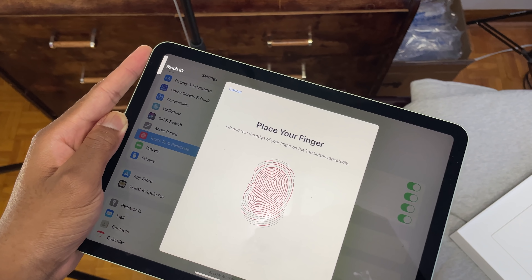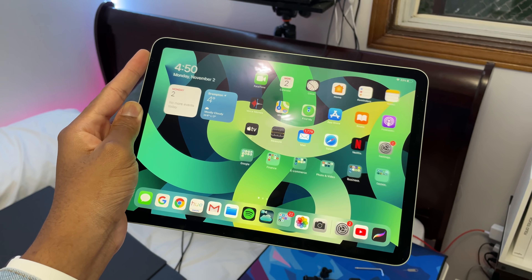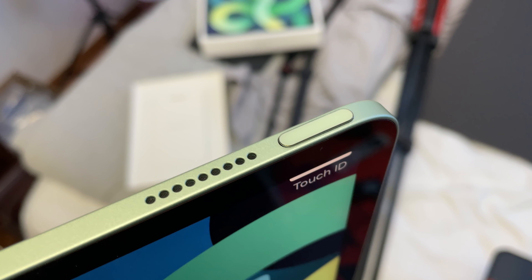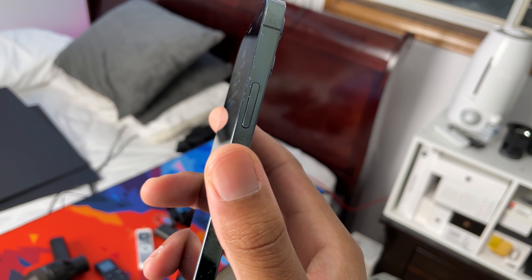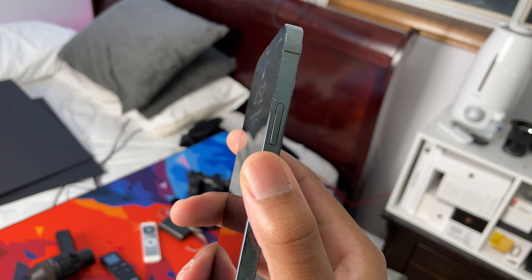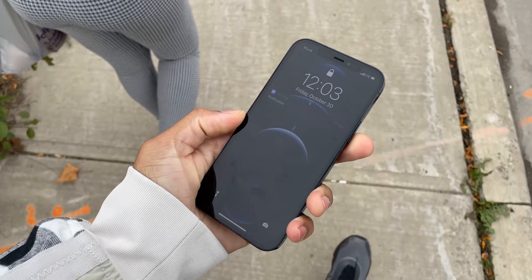The design changed this year, but they technically went back to the iPhone 5 design. For a Pro model device, I think it's just missing a few features I've come to really appreciate on flagship Android devices. If there's one feature I wish this device had, it'd be to embed the Touch ID on the power button, just like they did with the iPad Air. It would have been so useful, especially in times like these where we have our masks on all the time and have to take down the mask in public just to get Face ID.